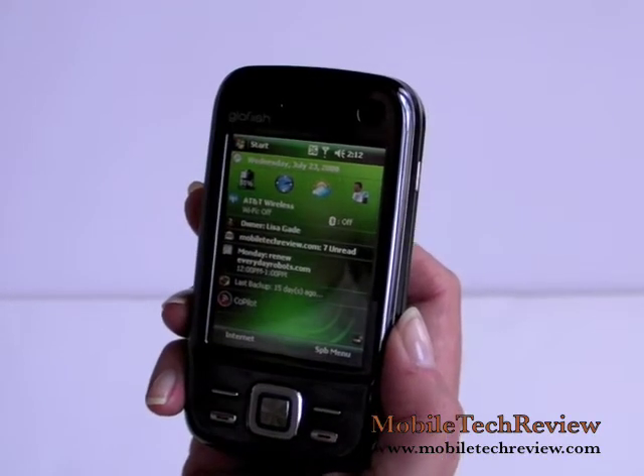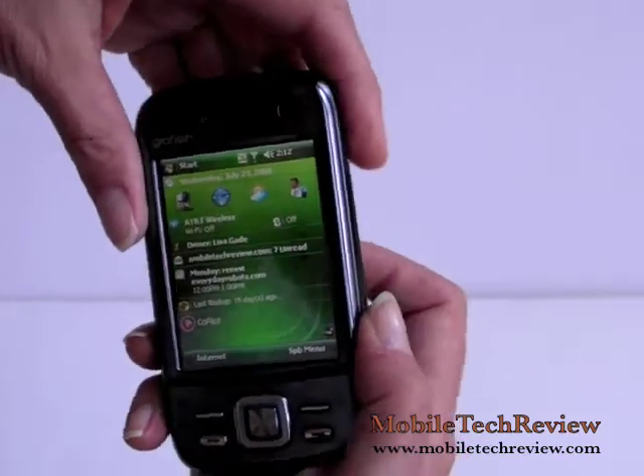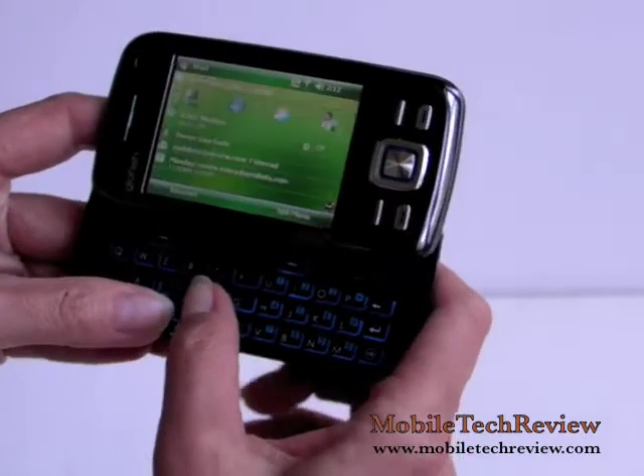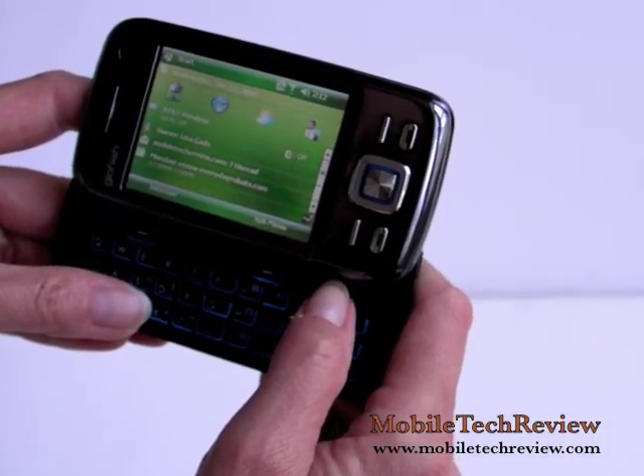It's a solidly built device. It's got GPS, Wi-Fi, Bluetooth, a very nice sharp display, and a keyboard that's surprisingly usable, though flat. The Glowfish MA10 is a very powerful device — it has anything and everything you could possibly want in a Windows Mobile device. And that's the Glowfish MA10 from Mobile Tech Review.